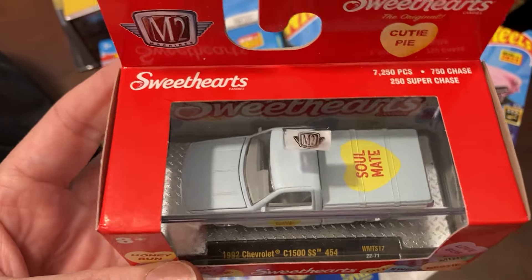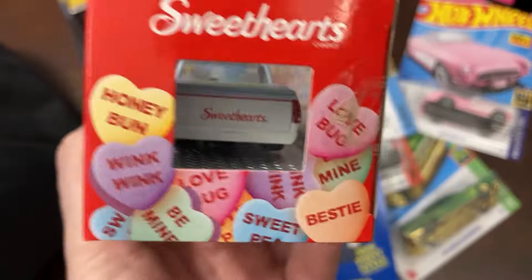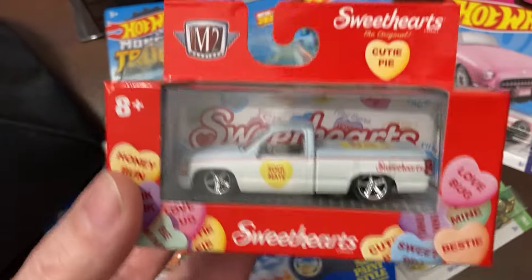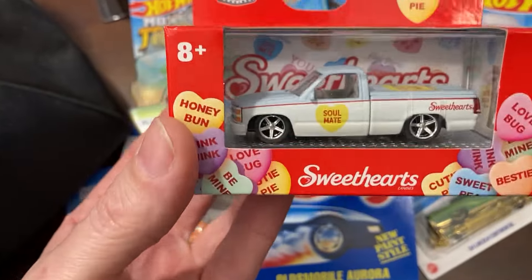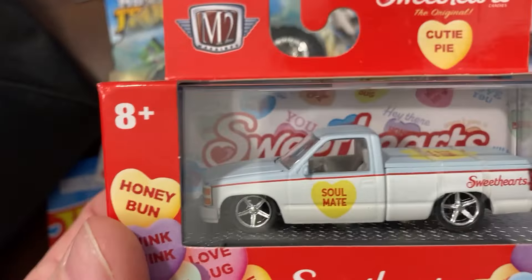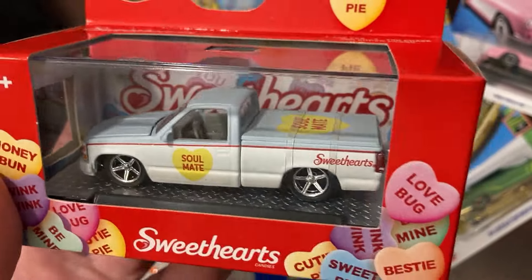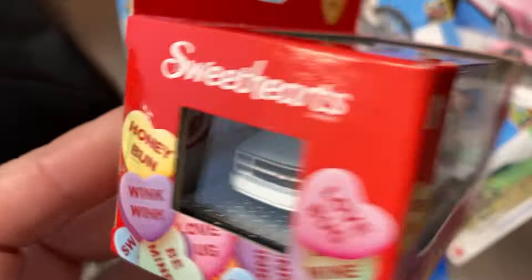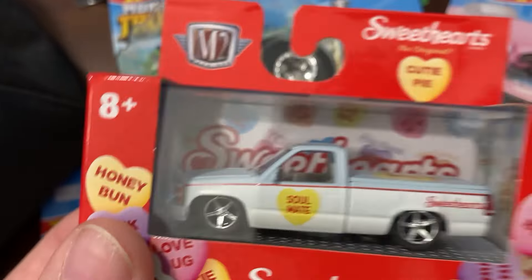I don't believe this is a chase — I think this is just the main one. I used to have one of these; mine wasn't lowered or anything, but I used to have one. It was really cool, one of my favorite vehicles I've ever owned. But I just can't get beyond the Soulmates livery. And it's matte, so I don't think the tampos would come off very easily. It does look like the bed cover comes off, which is kind of cool, and it has actual lenses for the taillights. I think the turn signals are painted on or stamped on.